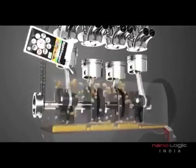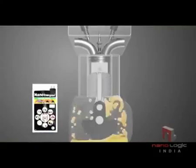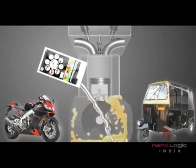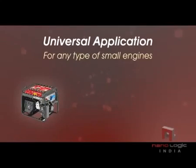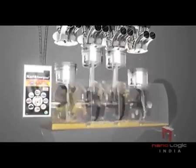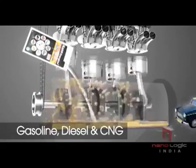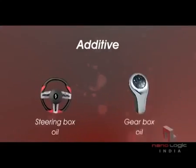The product is an additive to the engine oil and only enhances the performance without affecting the engine in any other manner. Nano Energizer single pouch for smaller engines can be used in any type of two-wheeler engine and is a universal application for small engines such as gensets, lifts and other oil-based engines. The single pouch suits engines with 4-10 litre oil capacity, compatible with gasoline, diesel and CNG vehicles, and can also be used as an additive to steering and gearbox oil.